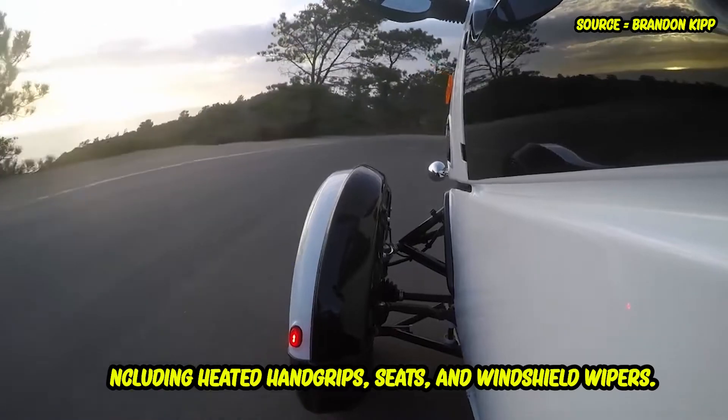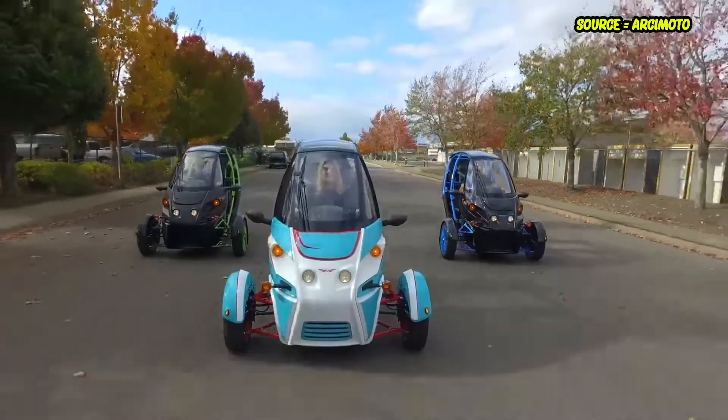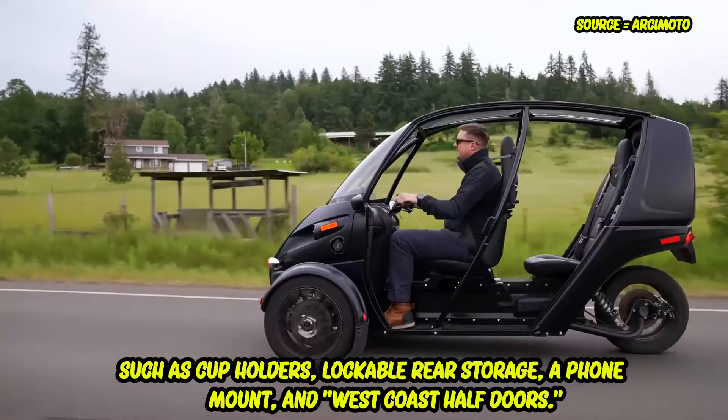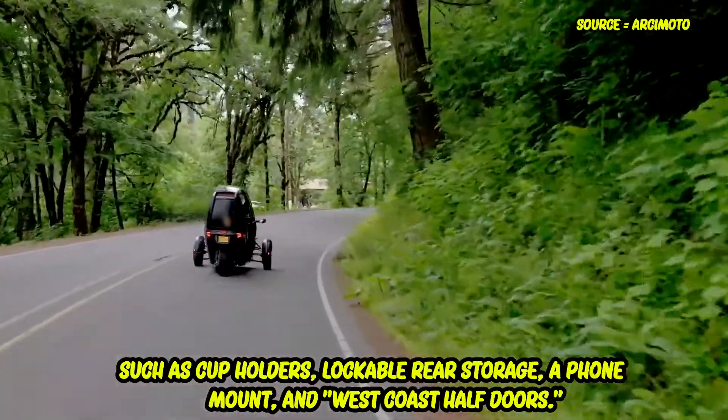The panel between the knees provides access to controls for a few other functions, including heated handle grips, heated seats, and windshield wipers. The EV can also feature, on demand, common customer-oriented accessories such as cup holders, lockable rear storage, a phone mount, and West Coast half doors.